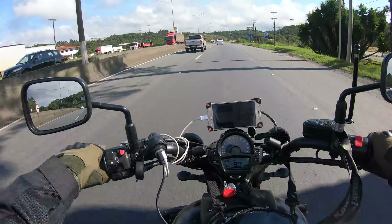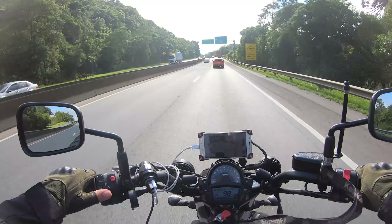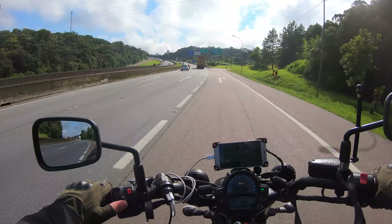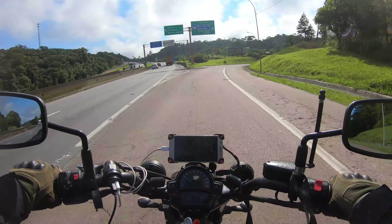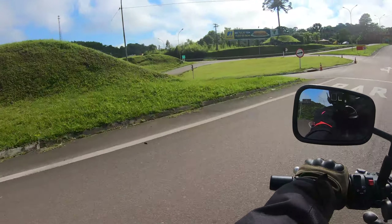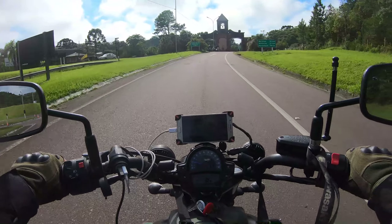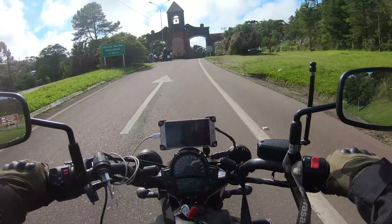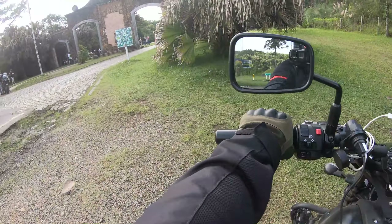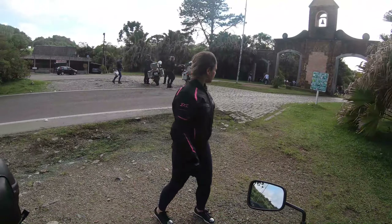The sun is shining. Here we are — the first stop is at the portal.